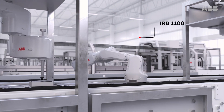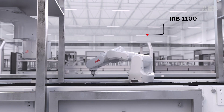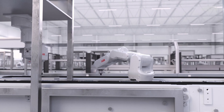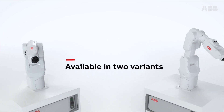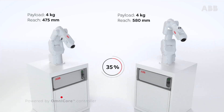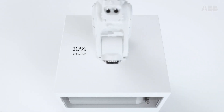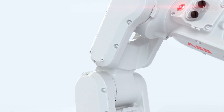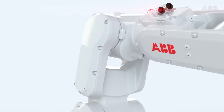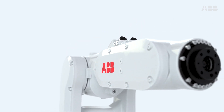The new IRB1100 is the most compact, lightweight, and accurate robot in its class for demanding small parts assembly applications. It delivers a 35% faster cycle time with class-leading repeatability, all in a compact package with a 10% smaller footprint designed to easily fit into confined spaces. The IRB1100 is also certified for use in clean rooms.